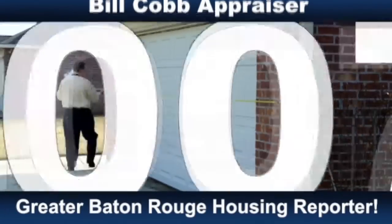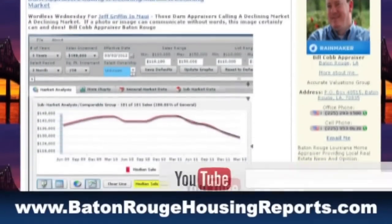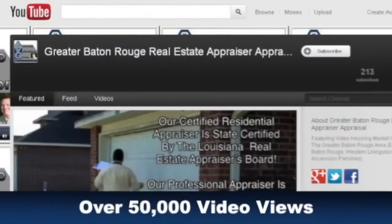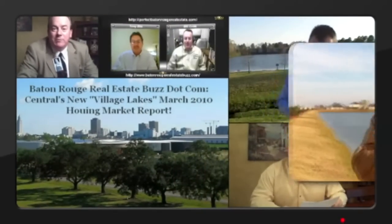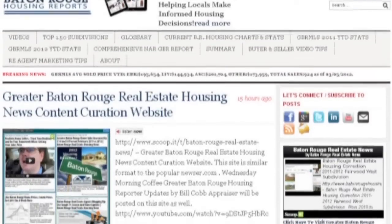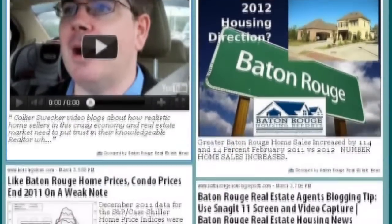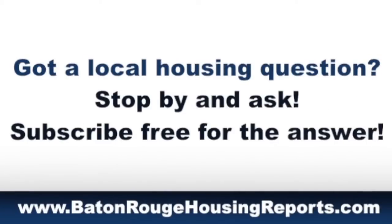In 2007, Bill began blogging and video blogging on the National Active Rain Network about local housing and now has over 500 articles and over 300 videos on various YouTube channels with over 50,000 video views. Since 2007, Bill has maintained more than a dozen housing-related sites. With over 20 years of home appraisal experience, specialty housing software, and premium paid data subscriptions, Bill publishes the Week in Review as well as many other articles on BatonRougeHousingReports.com. Bill also curates up to 20 articles and videos per week on the Scoop at Baton Rouge real estate news site. Got a local housing question? Stop by and ask, and subscribe free for the answer.